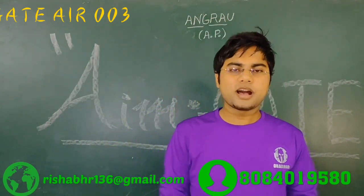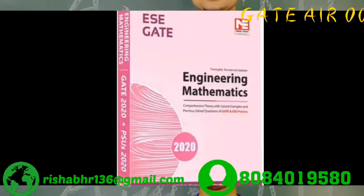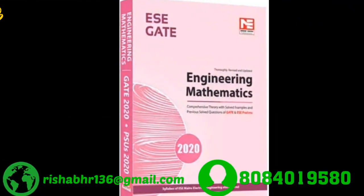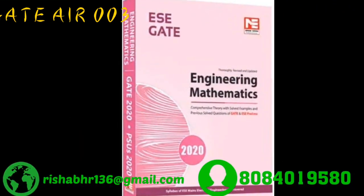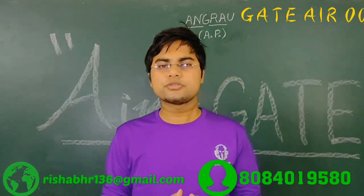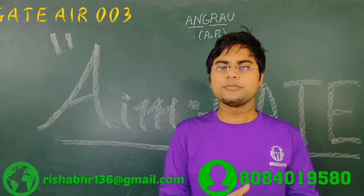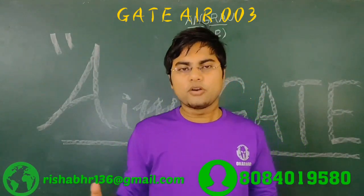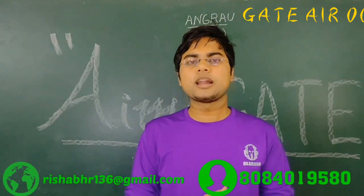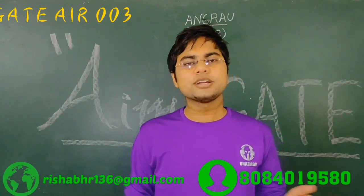For engineering mathematics, I studied the Medici engineering mathematics book which consists of all previous year maths problems. And for general aptitude and English, I would recommend you not to waste so much time reading books. You can go through video lectures — so many GATE English and aptitude video lectures are available on YouTube, so you can easily study from there and save your time.